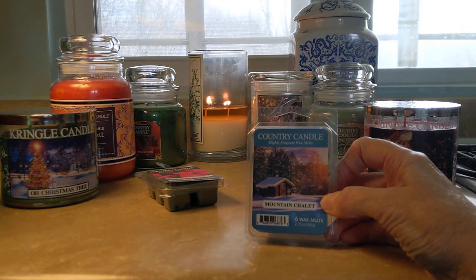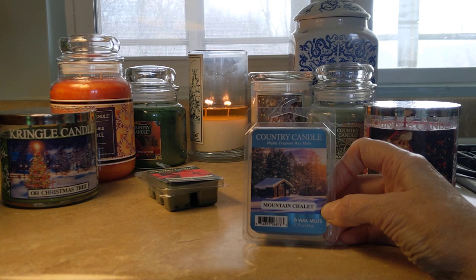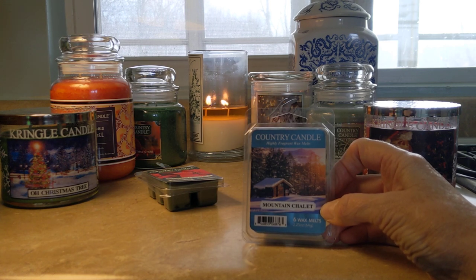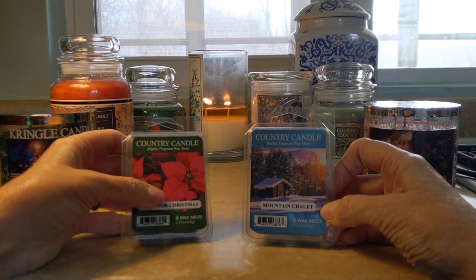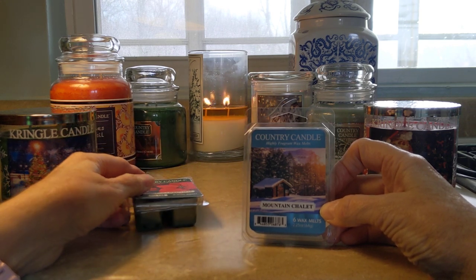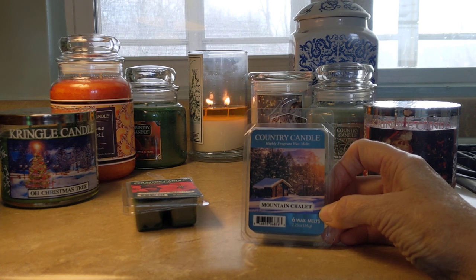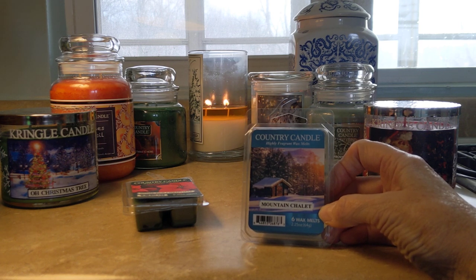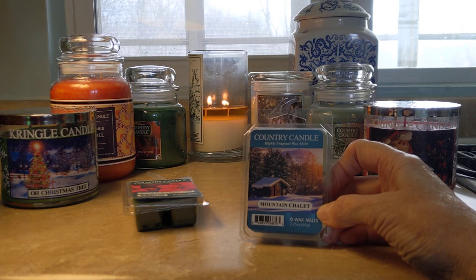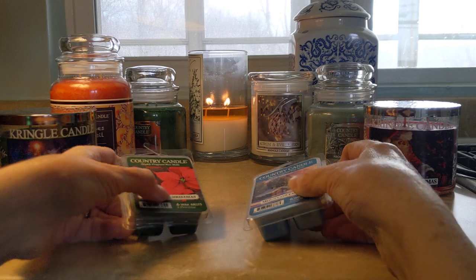Mountain Chalet is the last thing I have here. It's described as fir balsam, smoked woods, clove, and musk — rather similar to Home for Christmas but without the orange. Whereas Home for Christmas has that pomander note and then a smoky wood fire, Mountain Chalet is more fir branches with a smoky fireplace but without the orange note. They're somewhat similar since both have clove, but Mountain Chalet does not have orange where Home for Christmas does.